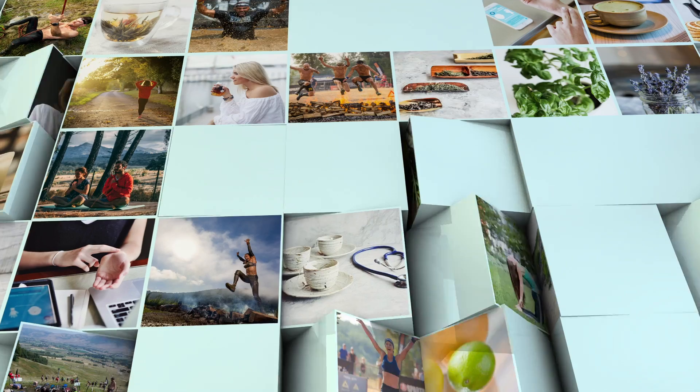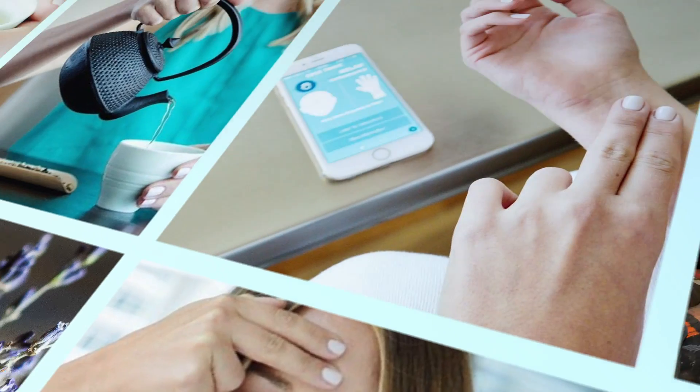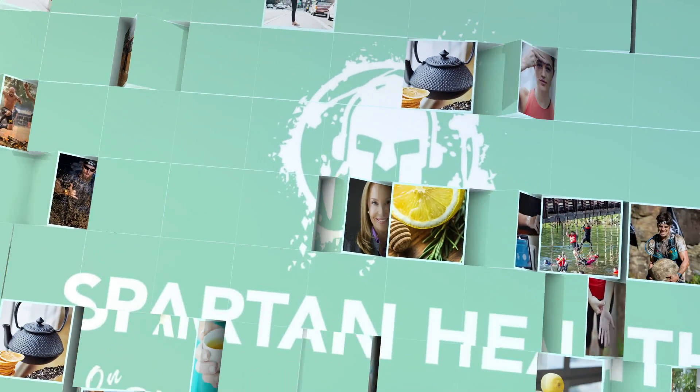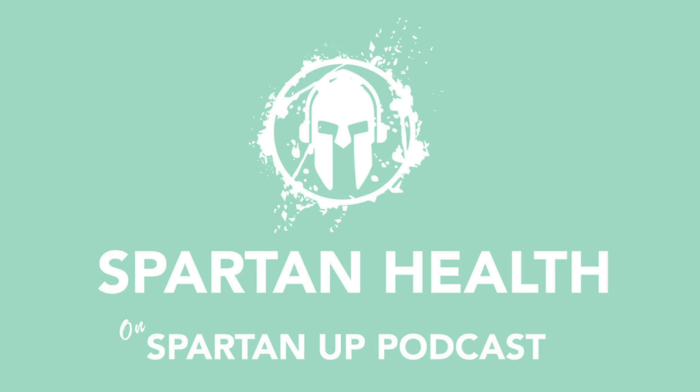Hey, Spartans. I want to thank you for listening to Spartan Health with Dr. Nada on the Spartan Up podcast. Now you can get Spartan inspiration and information almost every day from the Spartan Up podcast. And of course, come back every Sunday for more Spartan Holistic Health tips with Dr. Nada on Spartan Health.